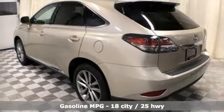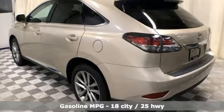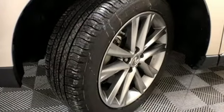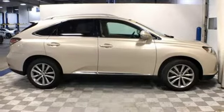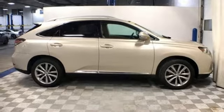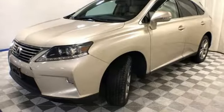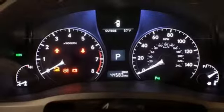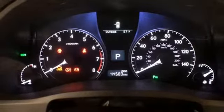V6 engine, gas pressurized shocks, external memory control, doors and push button start proximity key, front heated and ventilated bucket seats, auto dimming rear view mirror, integrated navigation system, auto dimming mirrors, dual zone climate control, and power heated mirrors.